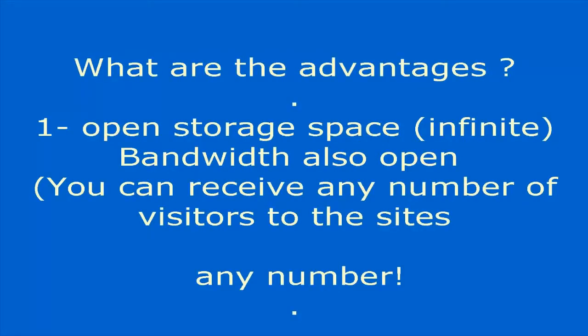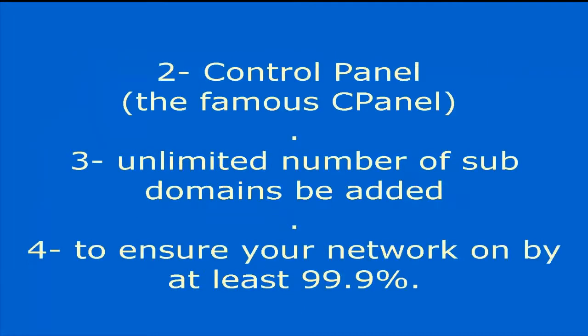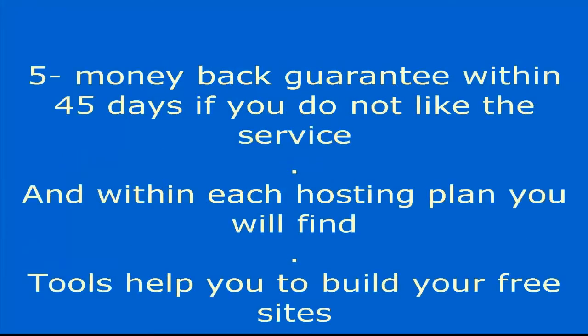HostGator advantages include: open storage space and infinite bandwidth, so you can receive any number of visitors. It features the famous cPanel control panel, an unlimited number of subdomains, network uptime guaranteed at 99.9%, and a money-back guarantee within 45 days if you do not like the service.